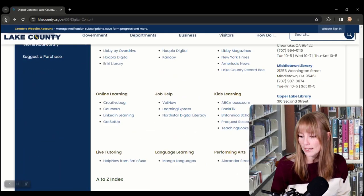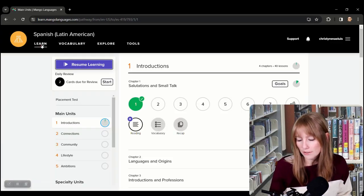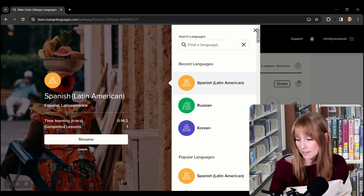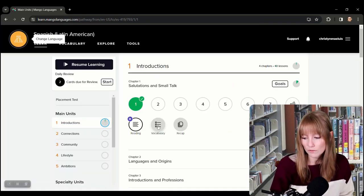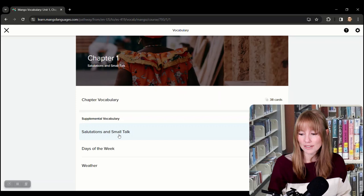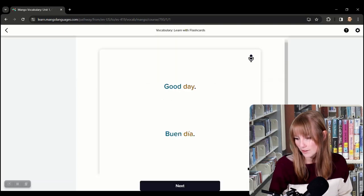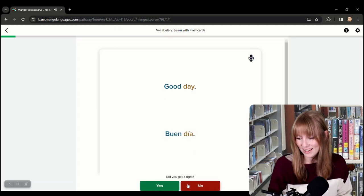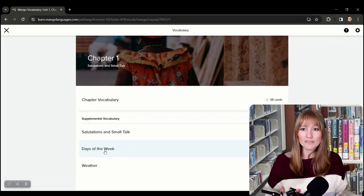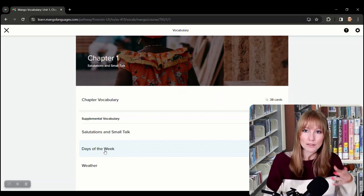Our last resource for today is Mango Languages. This is a great way to encourage bilingual learning in your home. There are all kinds of languages to learn using Mango — Russian, Korean, Spanish, Arabic, and even English. Check out this really cool vocabulary flashcard service with native speakers speaking the words so you can check your pronunciation. Let's learn 'good day' in Spanish — Buen día. It's very interactive, great for language you'd really use visiting a country, everyday speech with lots of native speakers.